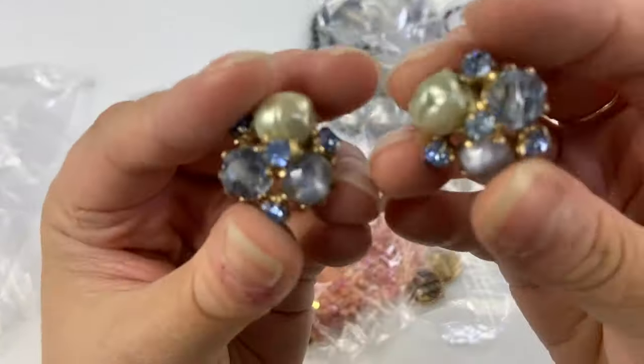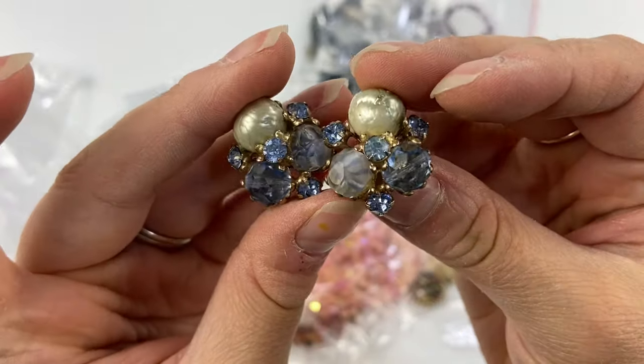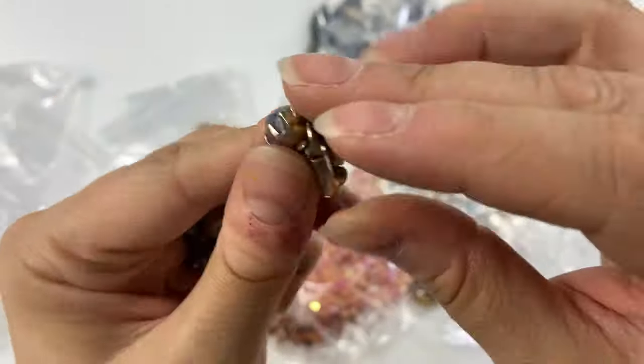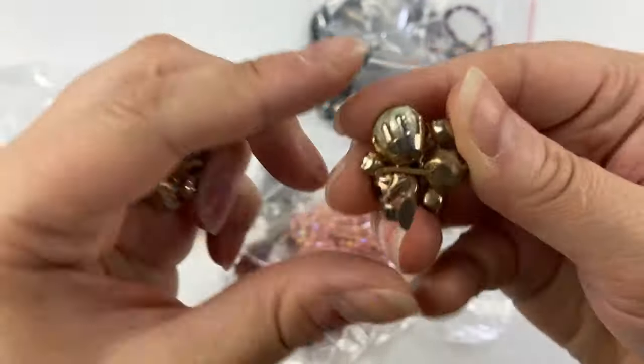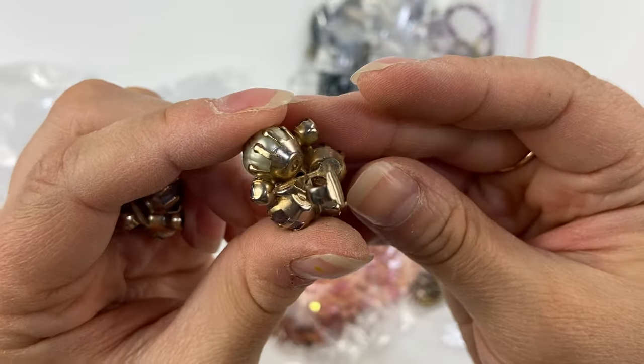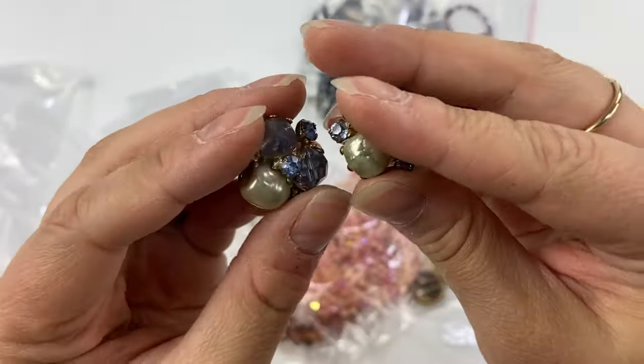Then I picked up these little clip-ons — some faux baroque pearls, crystals, and glass stones. These have a very unique setting — it's kind of like a cupcake setting. These are unmarked, I believe, with a little bit of wear to the gold tone, but very pretty.